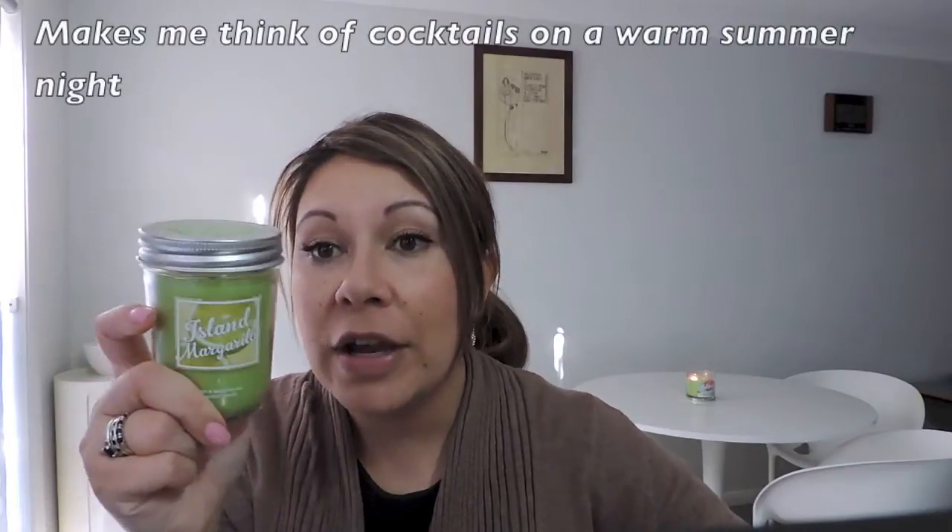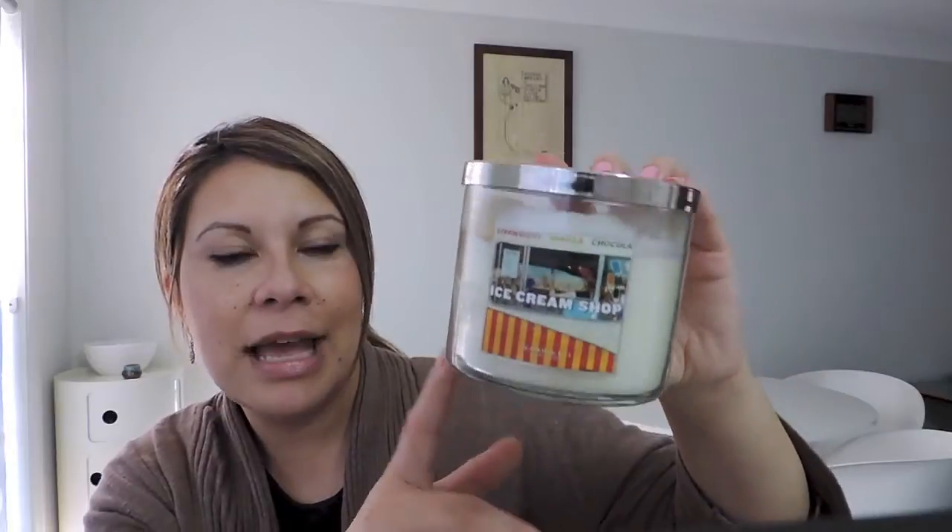Island Margarita is definitely my favourite. My next favourite is a newer one — the Ice Cream Shop. I've burnt this one like mad but I'm messy because my son gets too excited about the candles and I grab it quickly to put it away. This is the strongest of all my candles, even without being burnt. When I first got the box I could smell it — open the lid and it just smells like really super sweet vanilla ice cream.